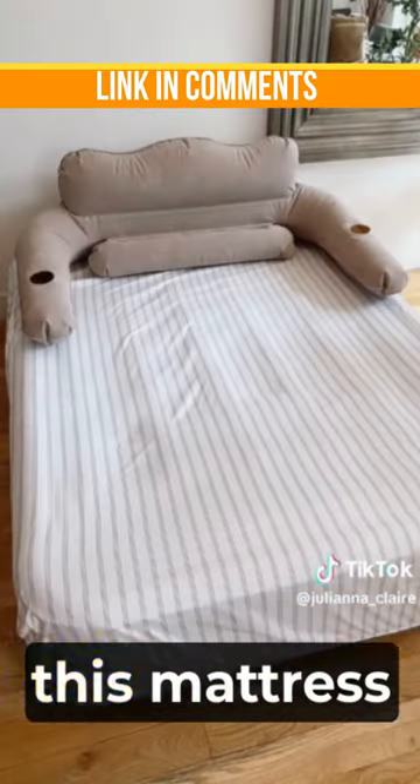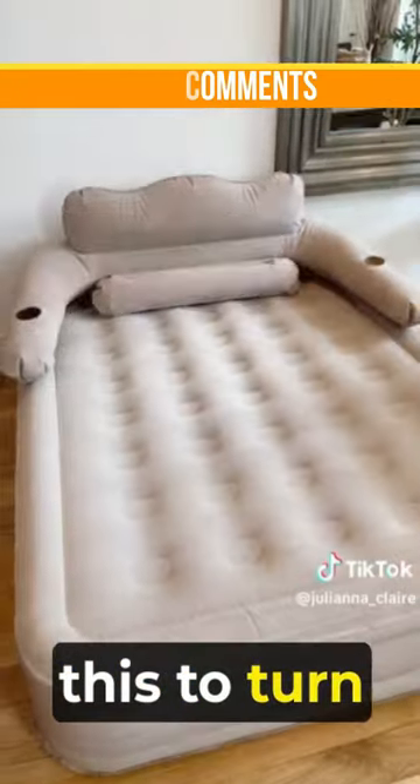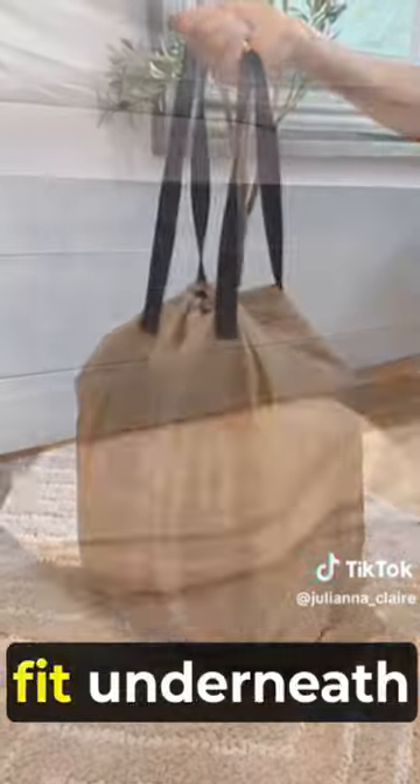The removable headrest makes this mattress feel like a bed, and the side arms and back support allow this to turn into an additional couch for guests. This air mattress is also self-deflating and is super easy to fold up to fit underneath the bed.